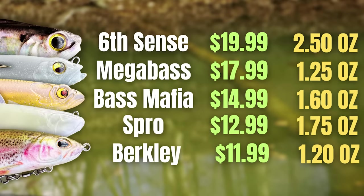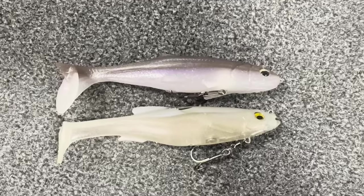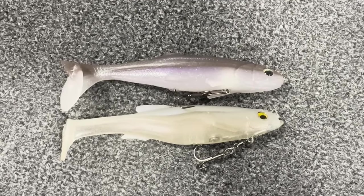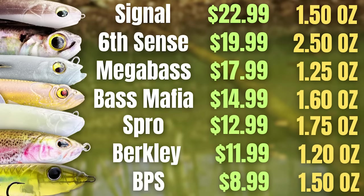The Spro Megalajon comes in at $12.99, weighs an ounce and three quarters, and is also six inches long. The Signal Devil Swimmer comes in at $22.99, is an ounce and a half in weight, and although the packaging says it is seven inches in length, it is definitely closer to six inches — almost the exact same size as a six-inch Mag Draft. The Bass Pro Shops XPS Comeback Shad comes in at six inches long, weighs an ounce and a half, and only costs $8.99.